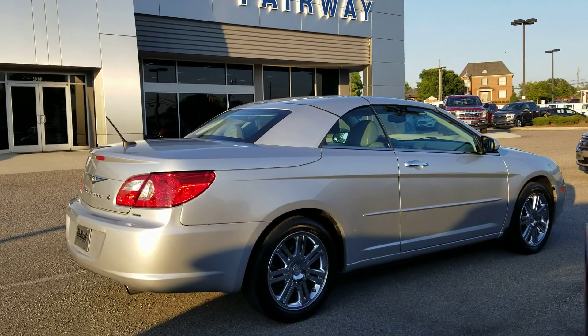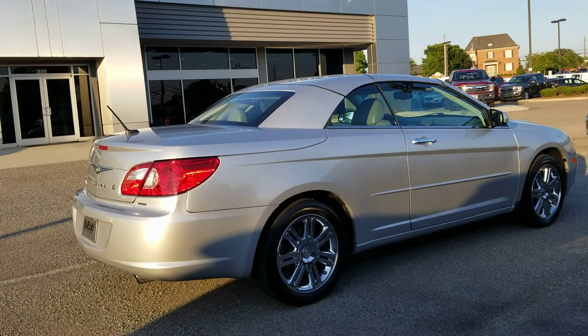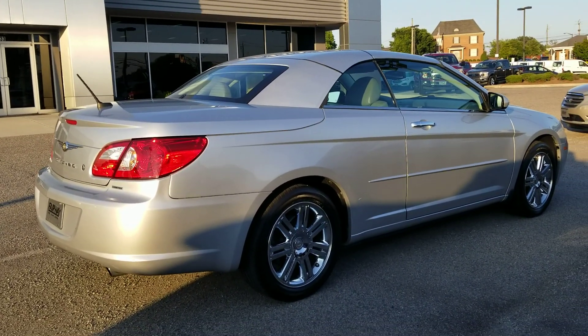Good evening Barton, Reese Mason here with Fairway Ford. Just shooting you a quick video. I know you inquired about this 2008 Chrysler Sebring.